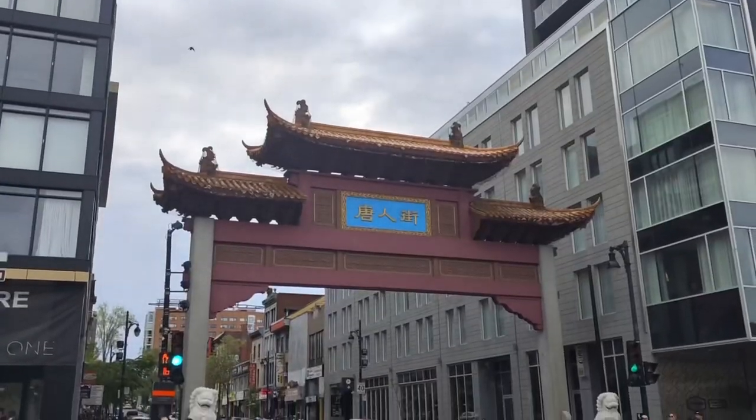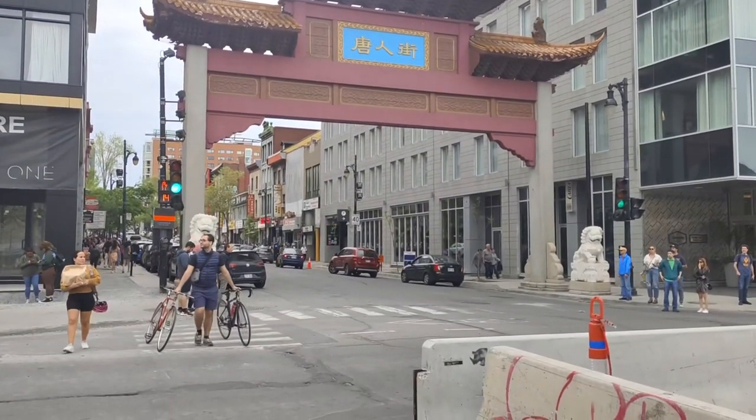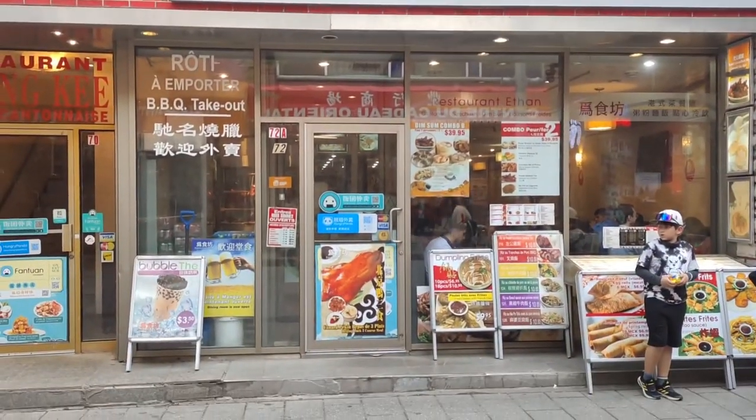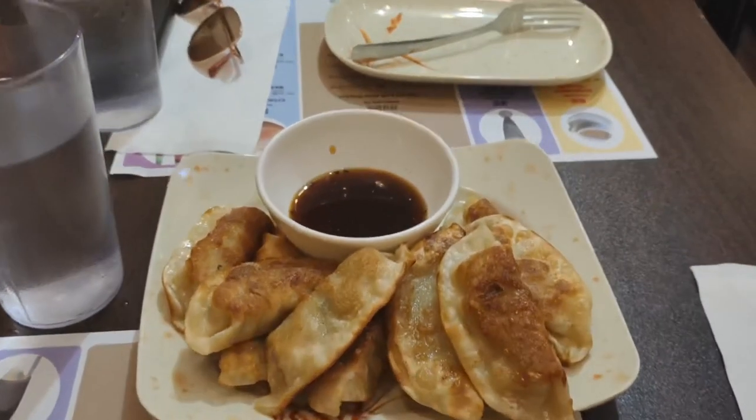It was time to eat again. We were on a budget, so we went to Chinatown in downtown Montreal. The food was surprisingly cheap and super delicious — for all you budget travelers, this one is for you.